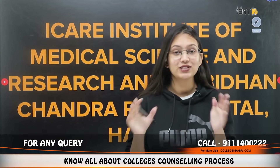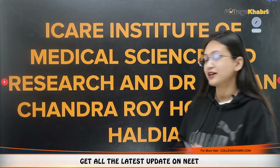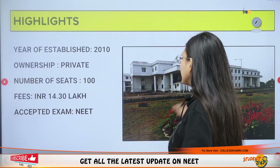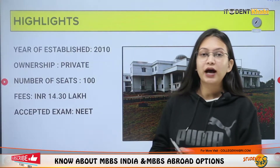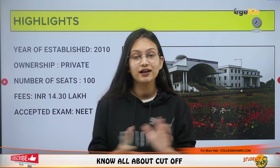Hi everyone, welcome back to our channel. This is Khushbu Varma and today we are going to talk about Eye Care Institute of Medical Sciences and Research Center, which is situated in Haldia, West Bengal. Its affiliation is with West Bengal University of Health Sciences, and it has been approved by the National Medical Commission (NMC).